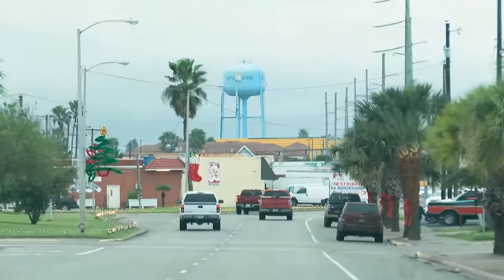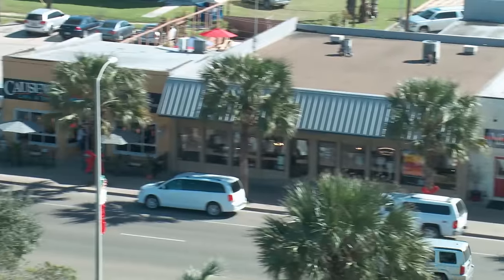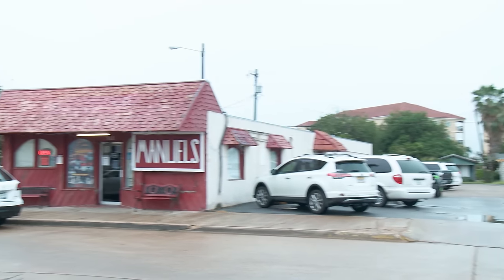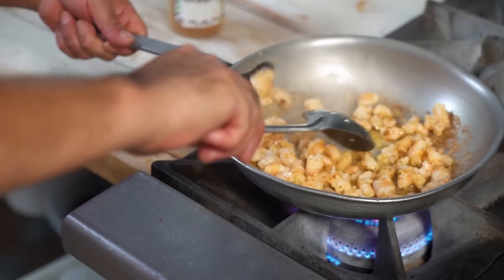Despite the constant flux of people, there is a group of salt-seasoned locals holding down the town. One of Port Isabel's oldest institutions, a staple for locals and tourists alike, is Manuel's — and it just so happens to be time for breakfast.